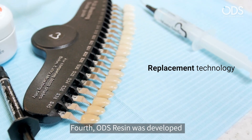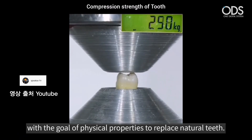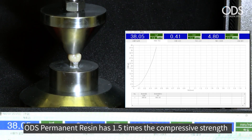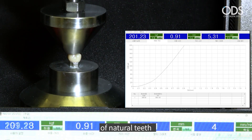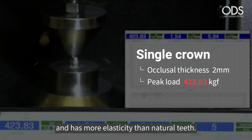Fourth, ODS resin was developed with the goal of physical properties to replace natural teeth. ODS permanent resin has 1.5 times the compressive strength of natural teeth, 90% of the hardness of natural teeth, and has more elasticity than natural teeth.